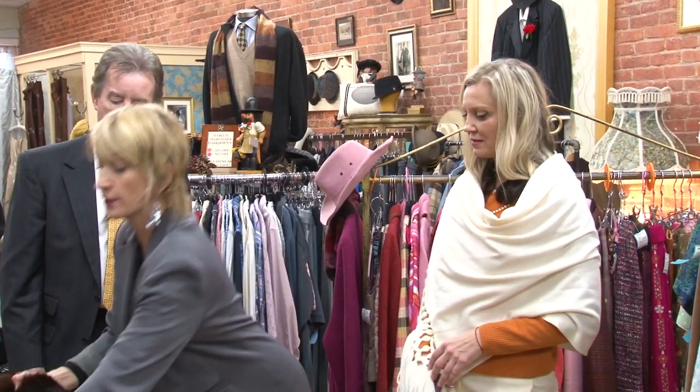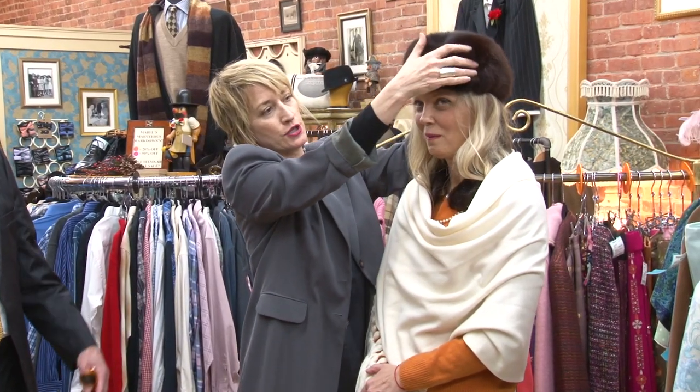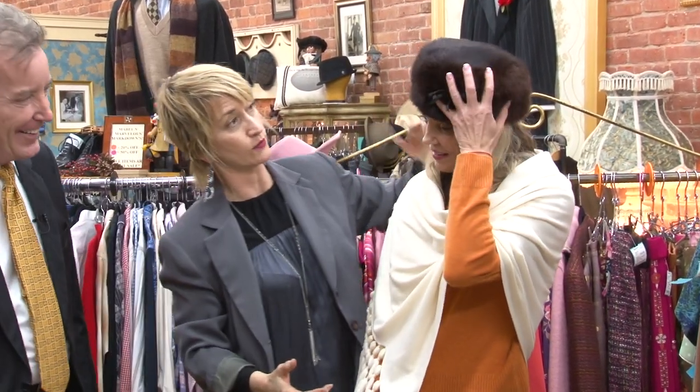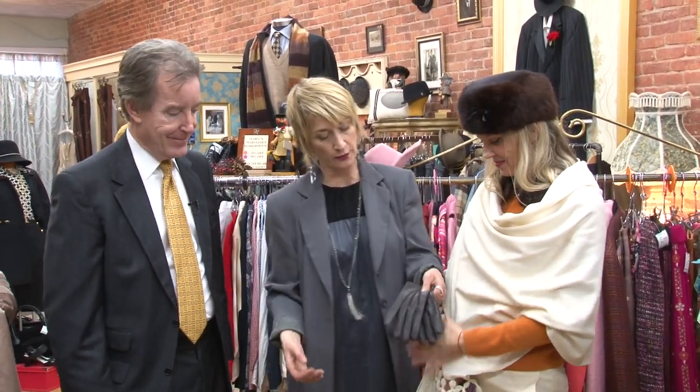We're going to put her in this beautiful mink — this is a real mink. This is Yelena, I think this is Yelena! And then a beautiful little pair of brown leather gloves and she's off to go. This is a resale item but it's just like new — we really try to be selective.